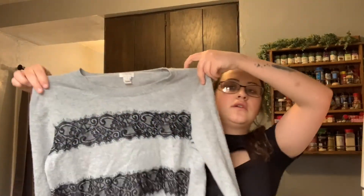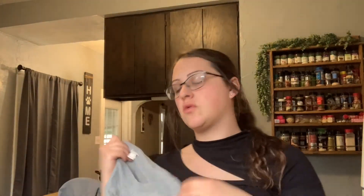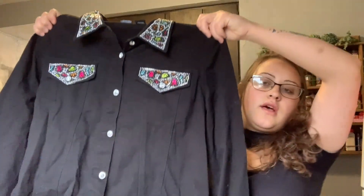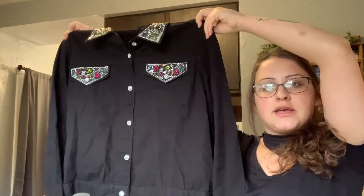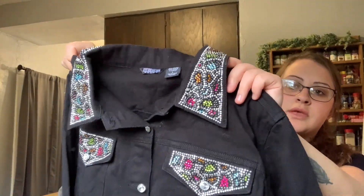Then I've got a J.Crew sweater — it's got some wool in it, Merino wool. We're almost done, guys. This was really cool — I like this a lot. It's a jean jacket with really pretty beading on it.